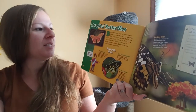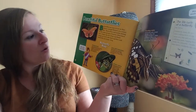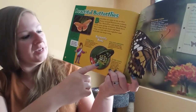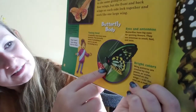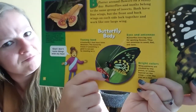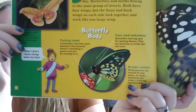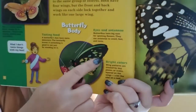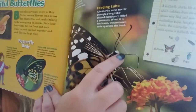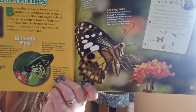Beautiful butterflies. Butterflies are easy to see as they flutter around flowers on a sunny day. Butterflies and moths belong to the same group of insects. Both have four wings, but the front and back wings on each side lock together and work like one large wing. Here's the butterfly's body — they use their legs to taste, which is interesting. The butterfly knows if something is good to eat just by standing on it. The butterfly has eyes for watching flowers, and their antennae are used for smelling, touching, and some more tasting. Many butterflies are bright and beautiful colors. Here's a picture of the butterfly drinking — there's this proboscis, which is part of their head, and it unrolls to drink the nectar from the flowers, like a sweet juice in the flower.